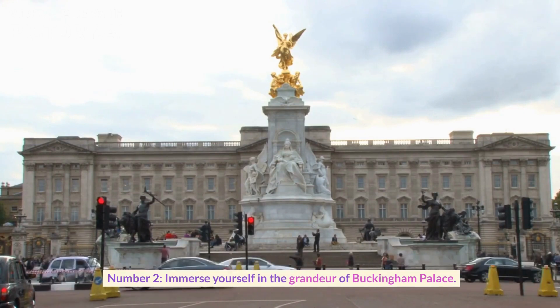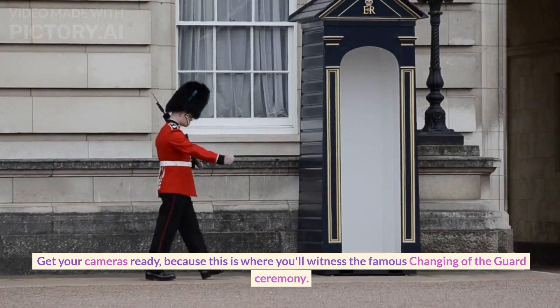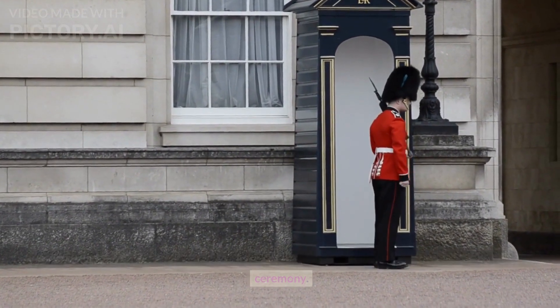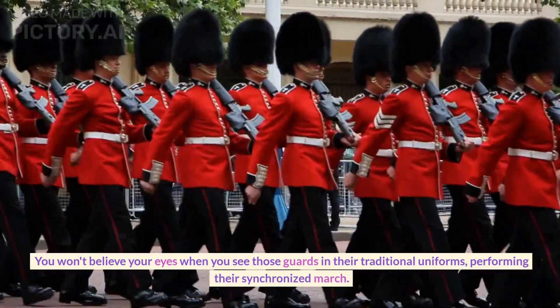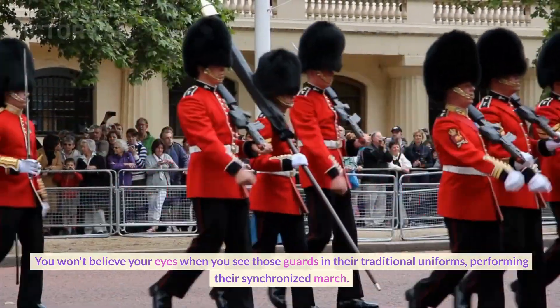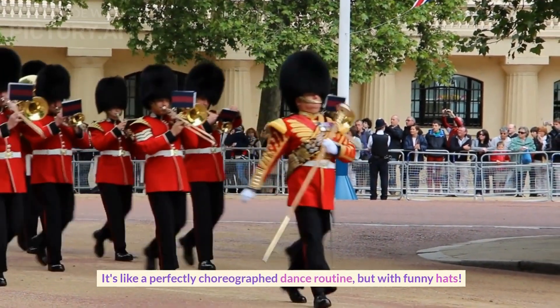Number two. Immerse yourself in the grandeur of Buckingham Palace. Get your cameras ready, because this is where you'll witness the famous changing of the guard ceremony. You won't believe your eyes when you see those guards in their traditional uniforms performing their synchronized march. It's like a perfectly choreographed dance routine, but with funny hats.